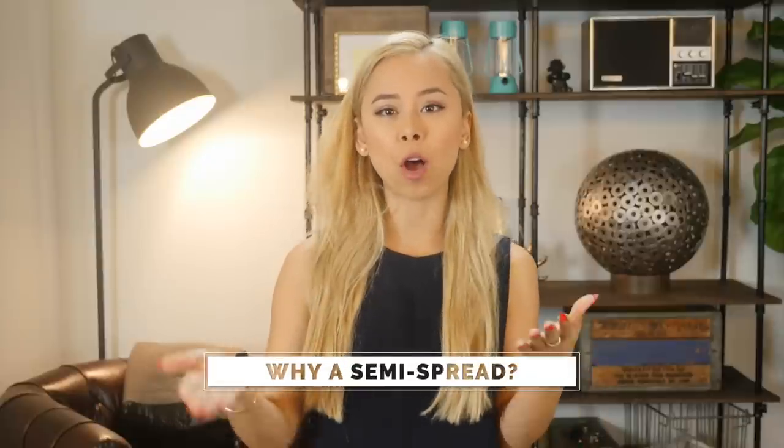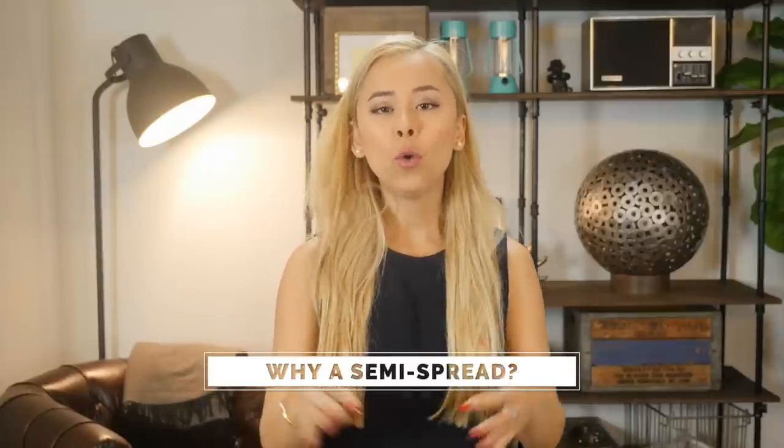Why a semi-spread collar specifically? Well, the shirt collar is very important because it borders your face. All women out there, including myself — the first thing we look at is your face, and then we trail down and check out the rest of the goods. So a semi-spread collared dress shirt is what you want because it's universally flattering and it works great with everything.